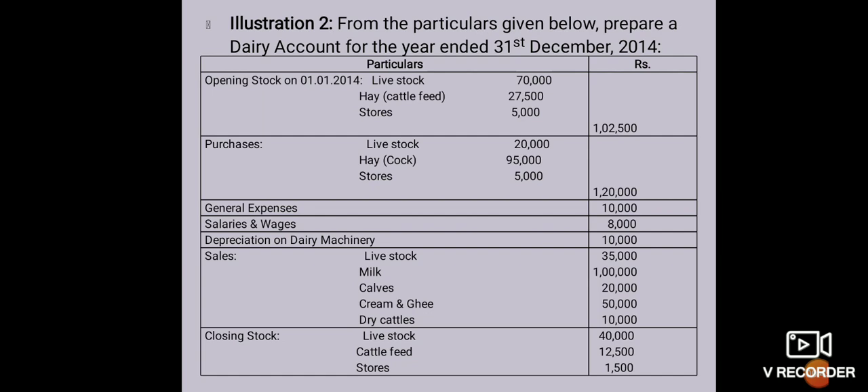Then purchases: livestock 20,000, hay means cattle feed 95,000, stores 5,000, total 1,20,000. Salaries and wages 8,000, general expenses 10,000.